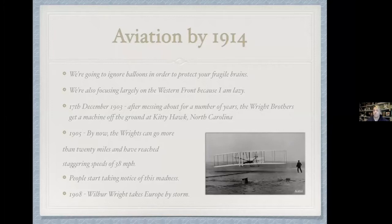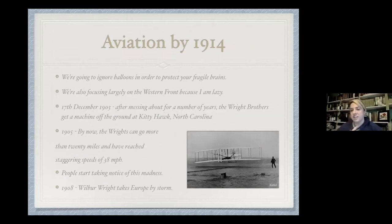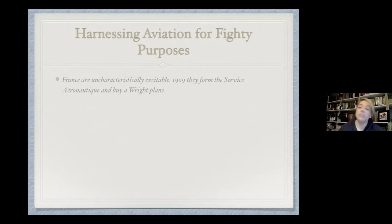It's very much a rich man's plaything. You have things like Lord Northcliffe running competitions for the Daily Mail — if you can fly from London to Manchester you can win a £10,000 prize. It's a hobby thing, but very quickly it becomes of interest to the military. France is uncharacteristically excitable and quick off the mark — they formed the Service Aéronautique with a real plane in 1909, making them the first with a proper aeroplane team.